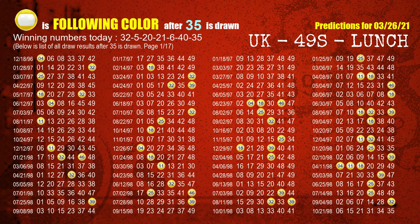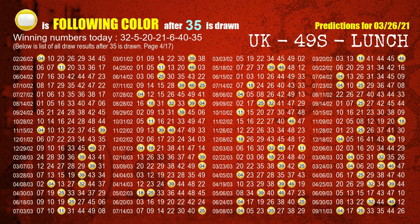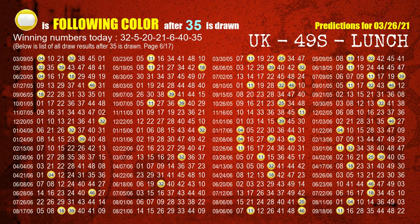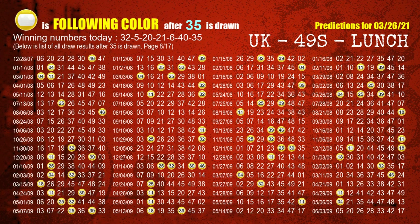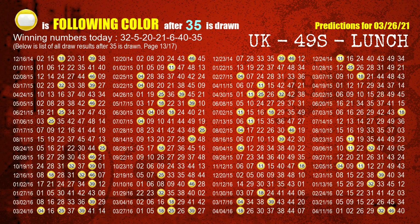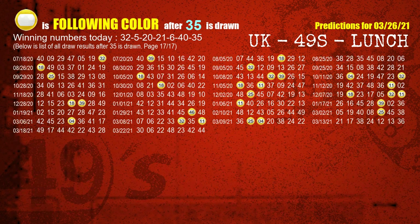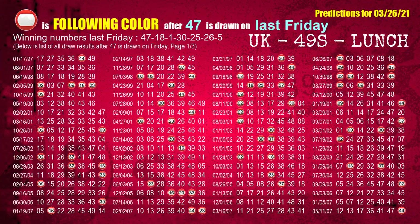The booster winning number is 35. The most frequently following color is yellow when 35 is the winning number in the last draw. Just like the following ones, we can find out next week's following ball colors through the result of the same day last week.